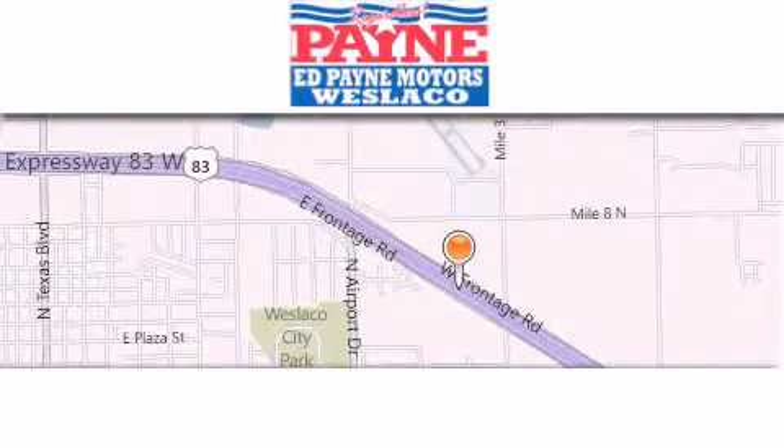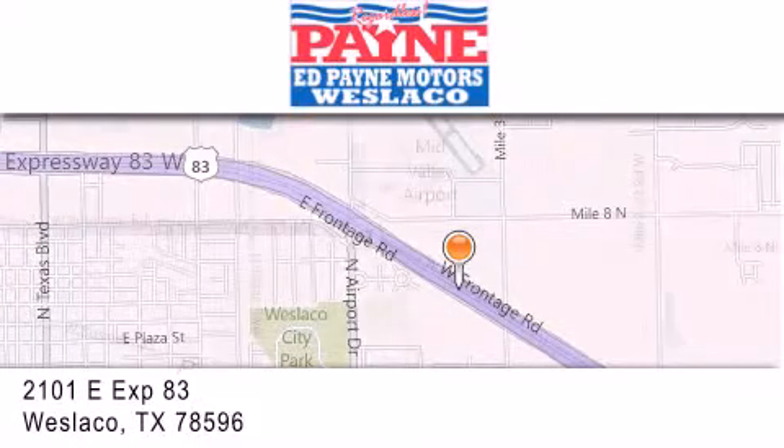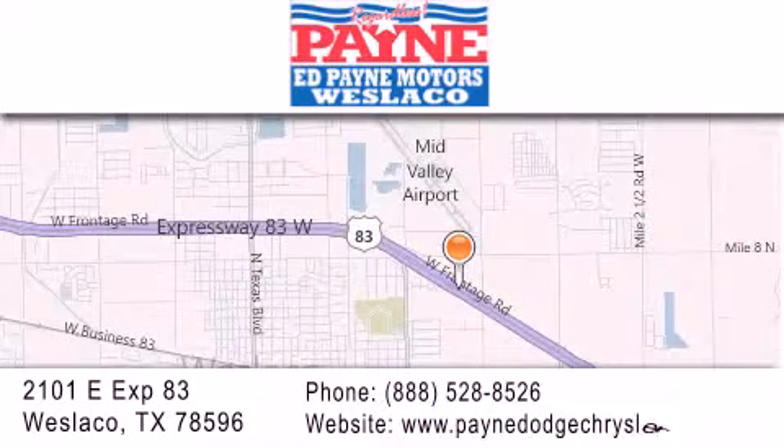Please call us today for more information on this great vehicle. Thank you for considering Ed Payne Dodge for your next vehicle. If you have any questions, please visit our website, give us a call, or stop by our dealership at 2101 East Expressway 83 in West Laco.